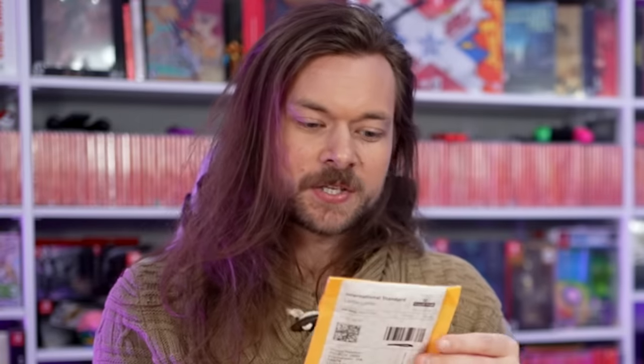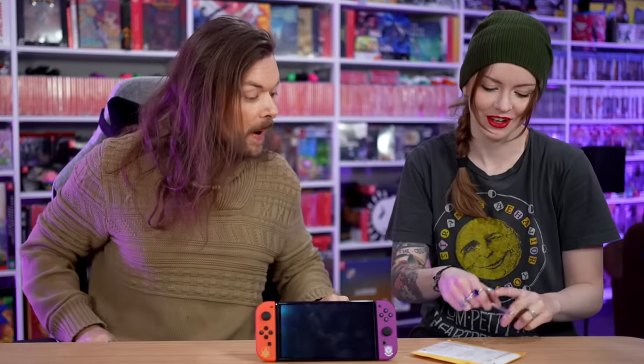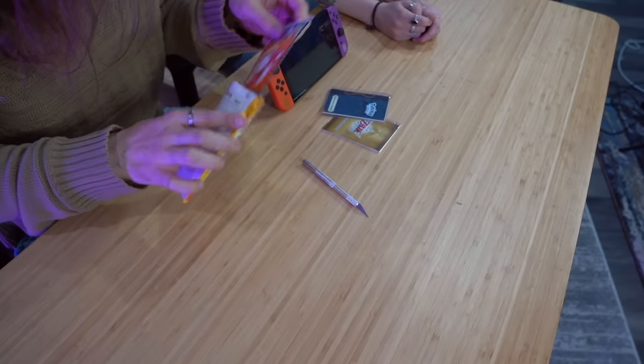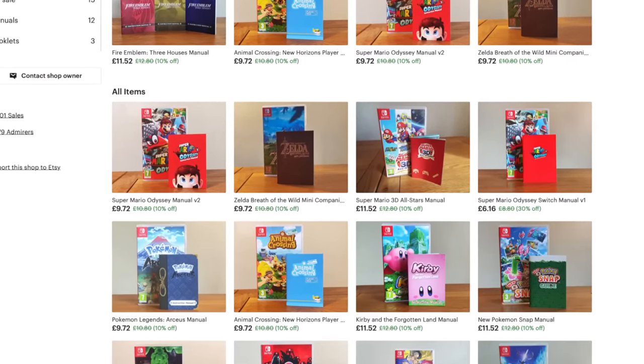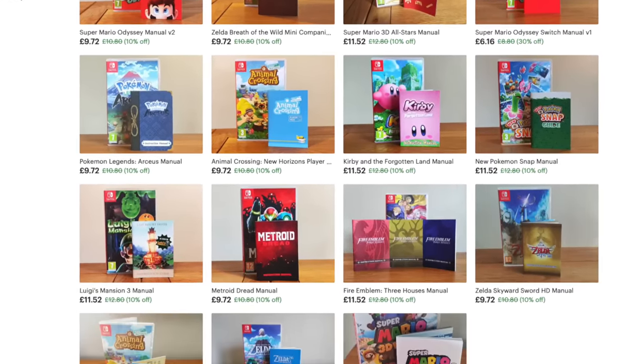Kim has no idea what any of these things are. One item arrives unexpectedly - it had actually been here already. This guy on Etsy is really cool. What they do is create booklets for Nintendo Switch games, because as you know, going into this generation, booklets are all but a bygone era.